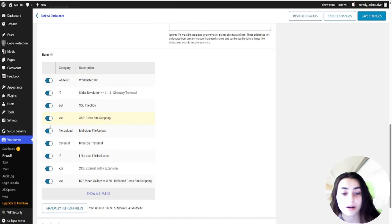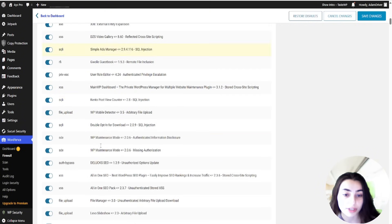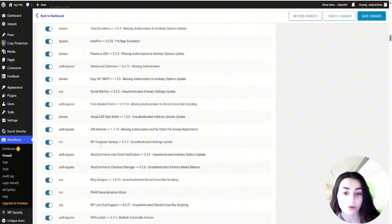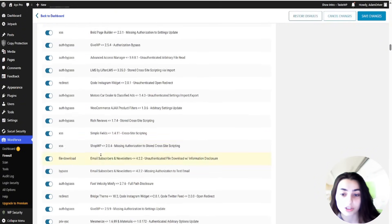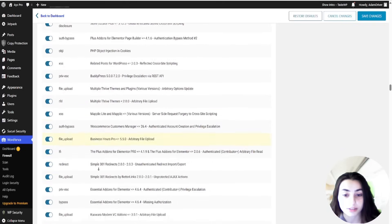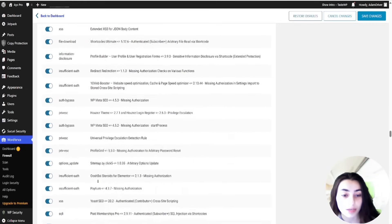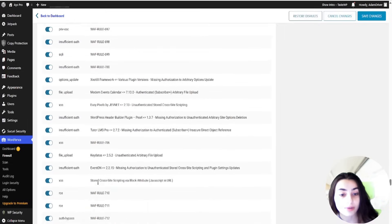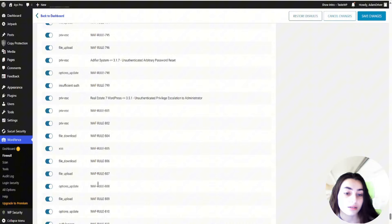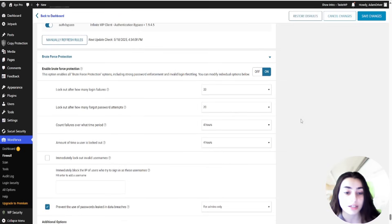There are also allowlisted IP addresses that bypass all the rules. If you have a static IP address in an office or on a permanent internet connection and you want to configure WordFence to always allow that IP address to bypass any rules, you can enable that option. There are also allowlisted services — to avoid intentional blocking of external services such as Facebook, WordFence allows these services.